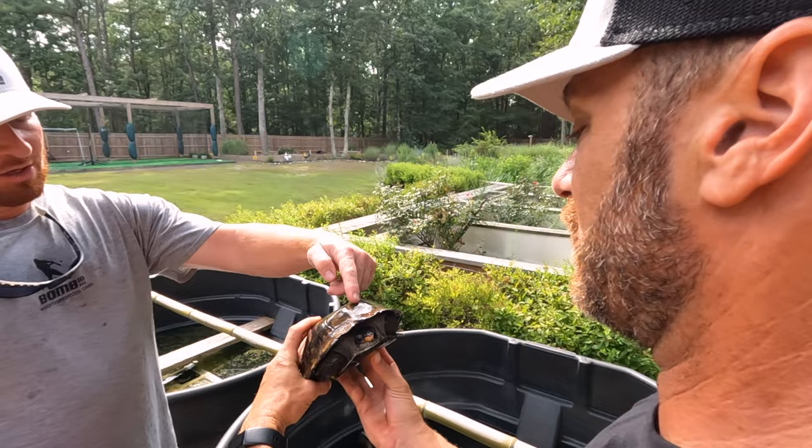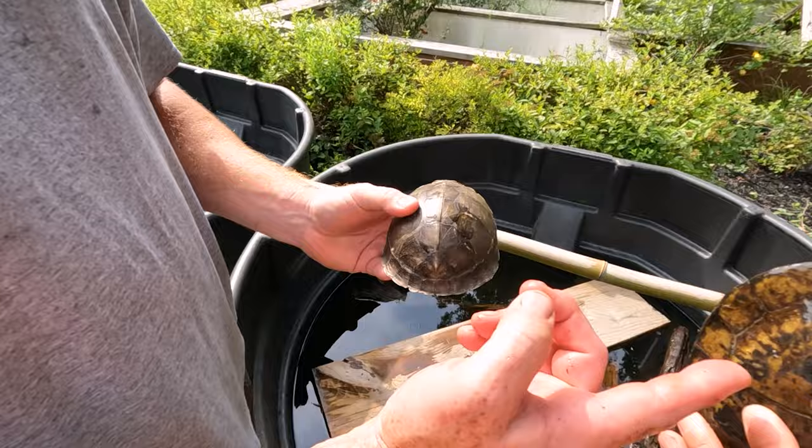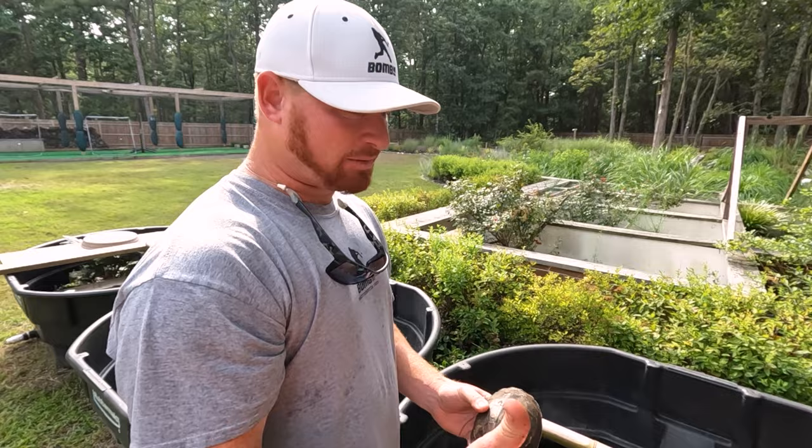If you look at the vertebral scutes here, you've got one, two, three, four, five, six. Whereas on the Asian box, you have one, two, three, four, five. To my knowledge, that's the only turtle that has six vertebral scutes. That's really cool.